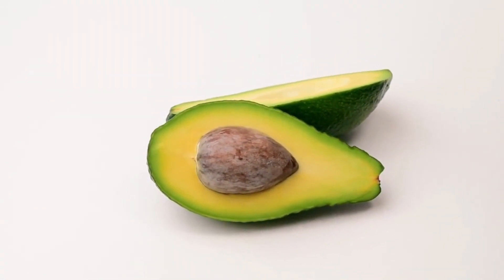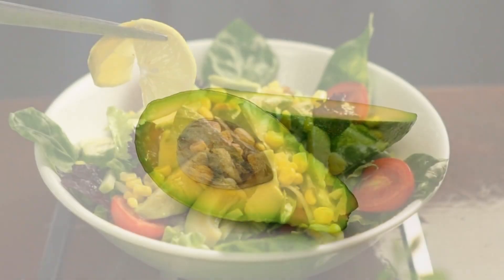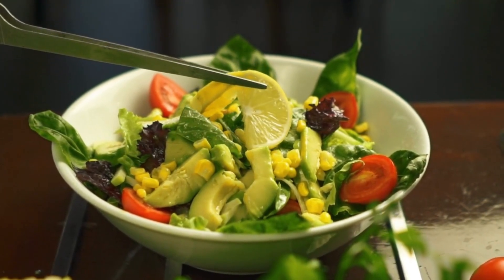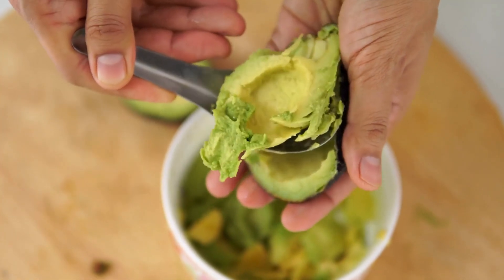3. Avocado. These creamy and nutritious fruits are not only delicious, but also rich in potassium. Incorporating avocados into your diet can contribute to maintaining healthy blood pressure levels.